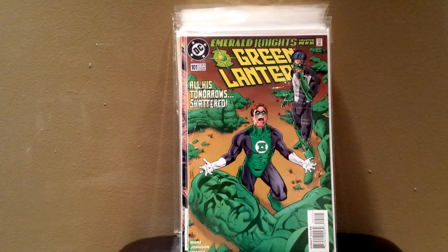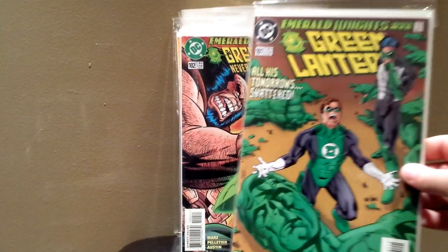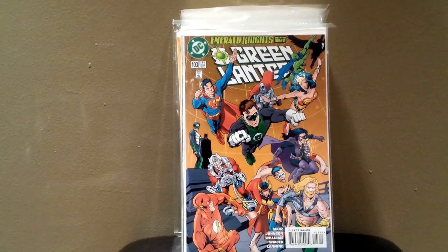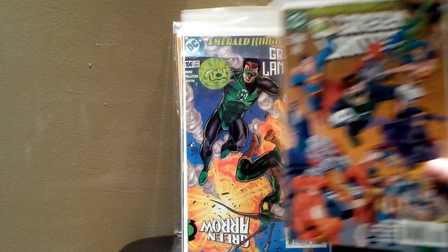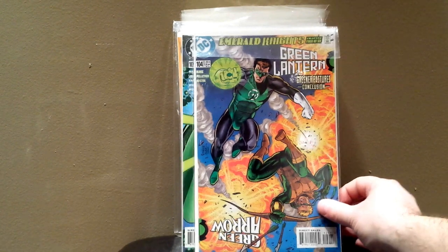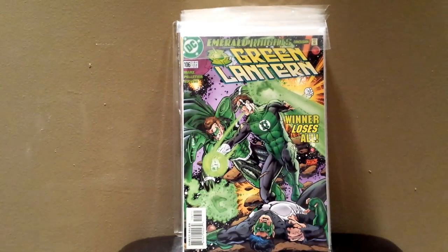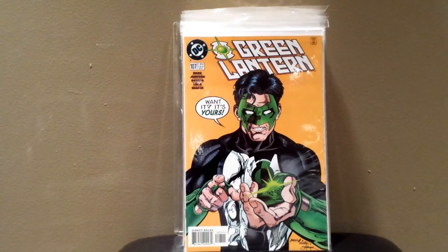Then I have Green Lantern 101, 102, 103, 104, 105, 106, and 107.